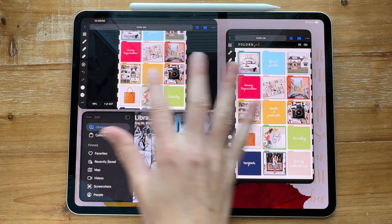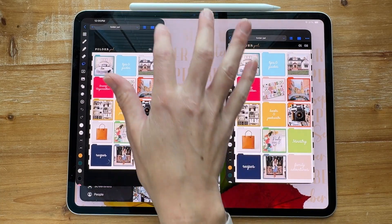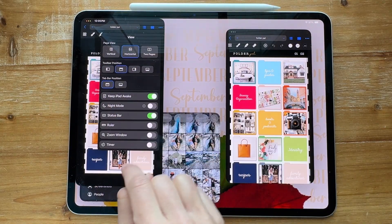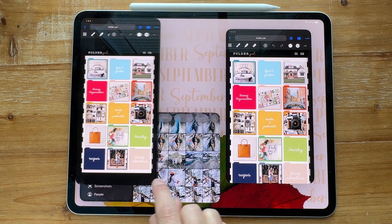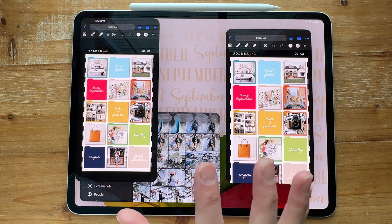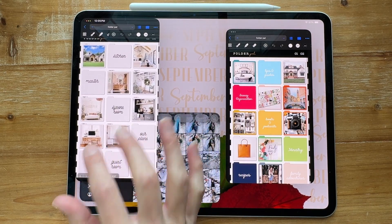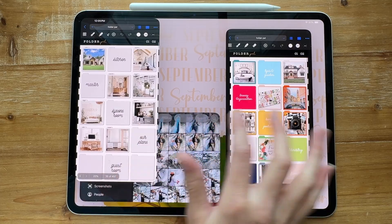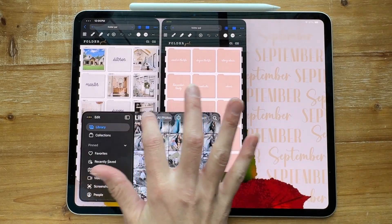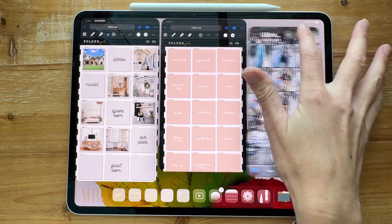We're going to exit out of this one and open up a couple of my most used apps. We're going to change the menu bar to go on the top of all of these to give us a little bit more real estate. Then we're going to open up a couple of folders I'll be using the most, which is probably going to be my house and my scrapbooking. I can open both of those, or you could just keep them closed right now. I'm just showing you one of my processes for going through all of these.